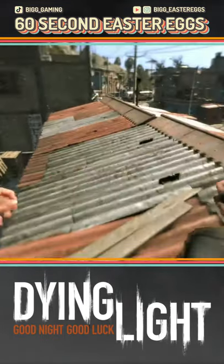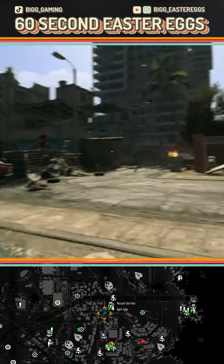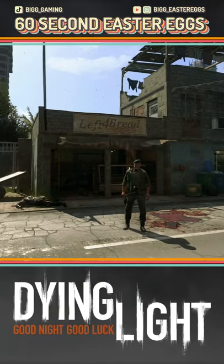All of these easter eggs can be found in the slums. The first is actually a bakery with a very familiar sounding name — Left 4 Bread will be pretty obvious to any fans of the zombie genre as a reference to Valve's Left 4 Dead.